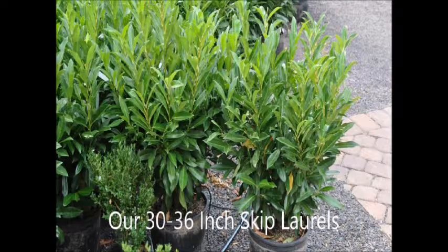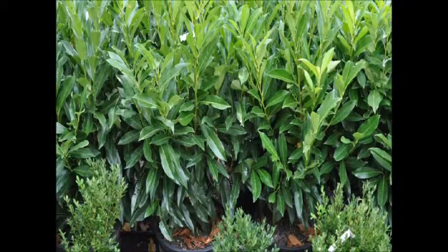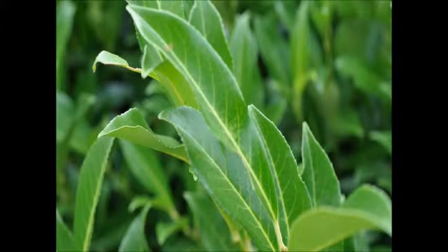Skip laurels make a nice hedge in a somewhat shady area in zones six, seven, and eight. Skip laurels are easy to grow when properly cared for. They can grow robustly in the summer up to a foot a year. They grow to about 10 feet tall and have a nice shiny leaf almost like a rhododendron leaf. The skip laurel's new growth has sort of a yellow tinge to the top but it darkens as it gets older. It does not suffer from a lot of deer damage, so a lot of northeast landscapes use them.